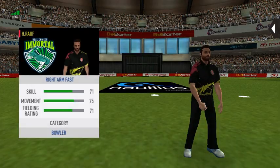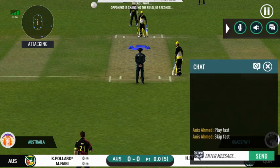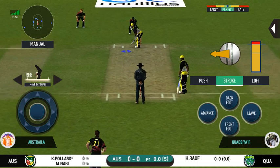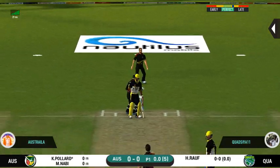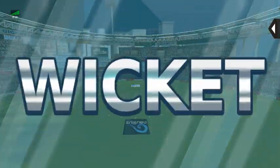Here come the openers. Pace bowler into the deck. The bowler will have to be extra careful of the line he bowls to this field. Great execution of plans by the bowler.